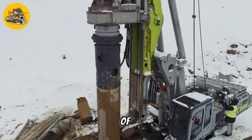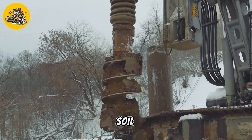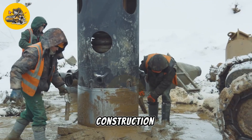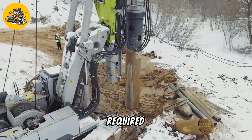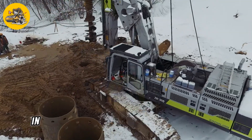One of the key features of the Zoomlion ZR360L is its rotary drilling mechanism, which allows it to drill through rock, soil, and other materials with ease. This makes it ideal for use in mining operations, foundation construction, and other applications where deep, precise drilling is required. The Zoomlion ZR360L is equipped with a variety of features that enhance its performance and efficiency.